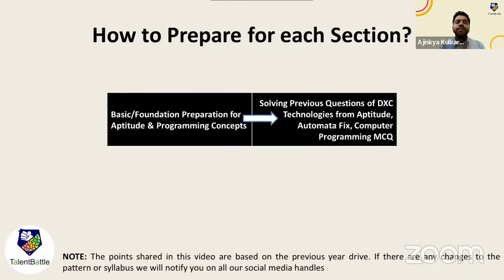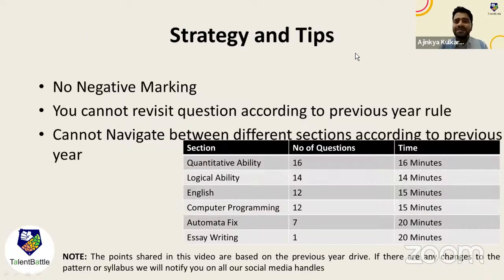Ideally, first do foundation preparation of aptitude and programming concepts, then solve previous year DXC Technology questions from aptitude, automata fix, and computer programming MCQ. You also need to practice essay writing. If you are not comfortable writing long essays online, you need to practice that as well. For students with exams in the next 8 to 10 days, I suggest directly starting with DXC-specific questions.